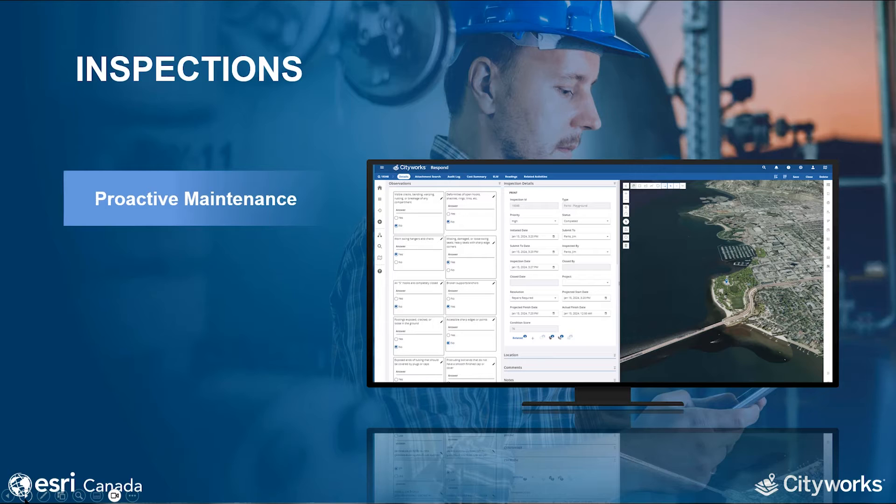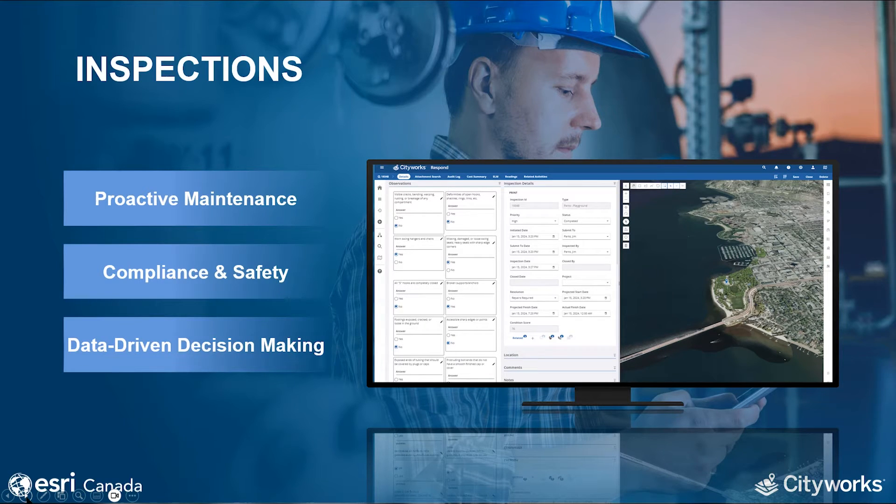Scheduled inspections help in identifying potential issues before they escalate into major problems. By regularly assessing the condition of assets, organizations can implement proactive maintenance strategies, reducing unplanned downtime. Inspections are also crucial for ensuring compliance with regulations and safety standards, helping identify and address safety concerns and reducing the risk of accidents and regulatory violations. Inspection data collected within the CMMS provides a foundation for data-driven decision making, used to analyze trends, optimize maintenance schedules, and improve overall asset performance.